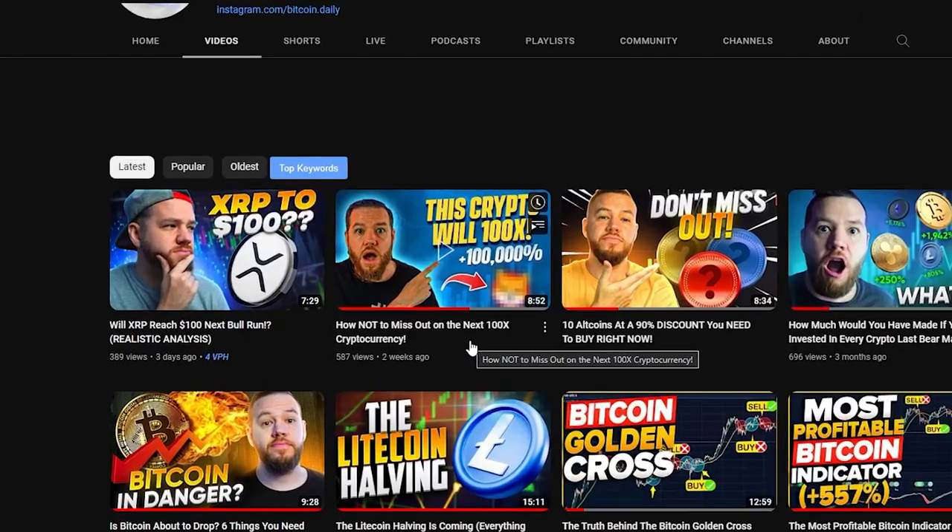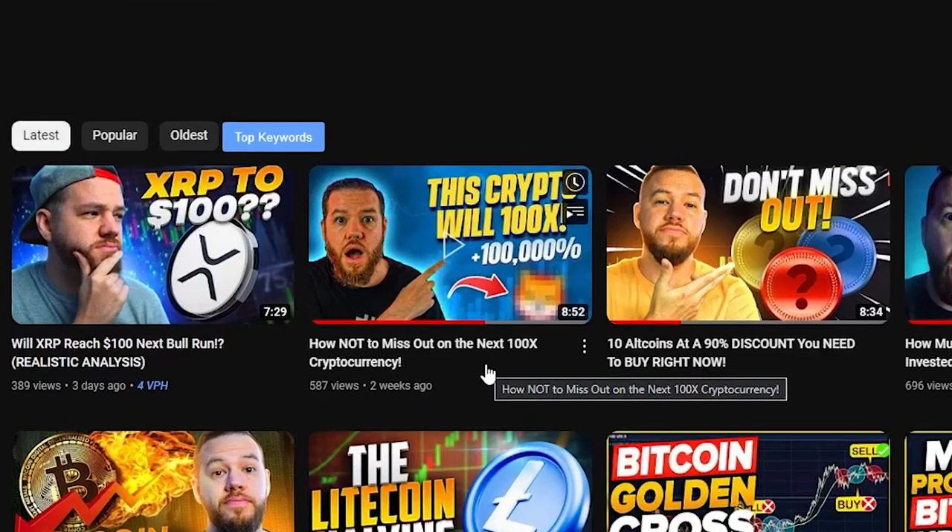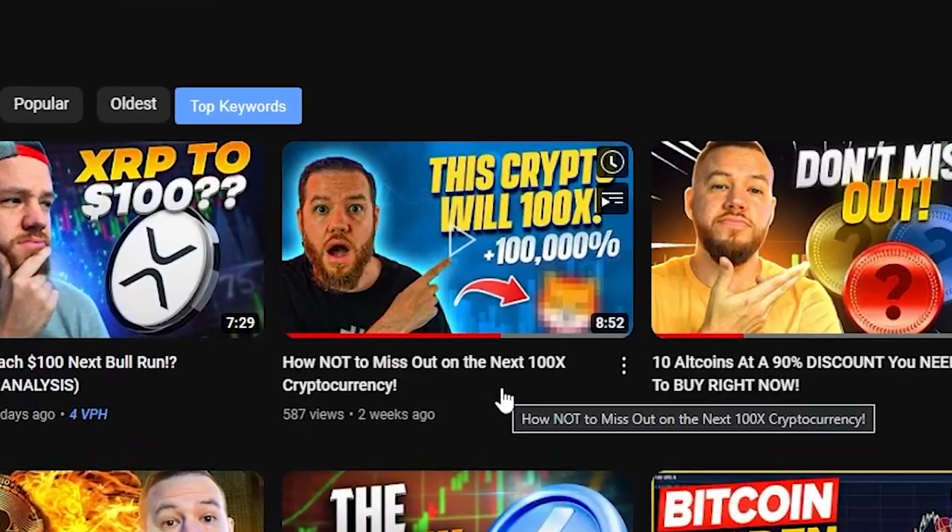If you guys found this video informative, don't forget to hit that like button and consider subscribing to the channel for more content like this. And before you go, if you're looking to find the next 100x crypto, I've found a way to leverage millions of dollars in research. In a recent video, I show you how to leverage the research and investments of three of the world's leading venture capitalist firms in crypto — just click the video on the screen right now.